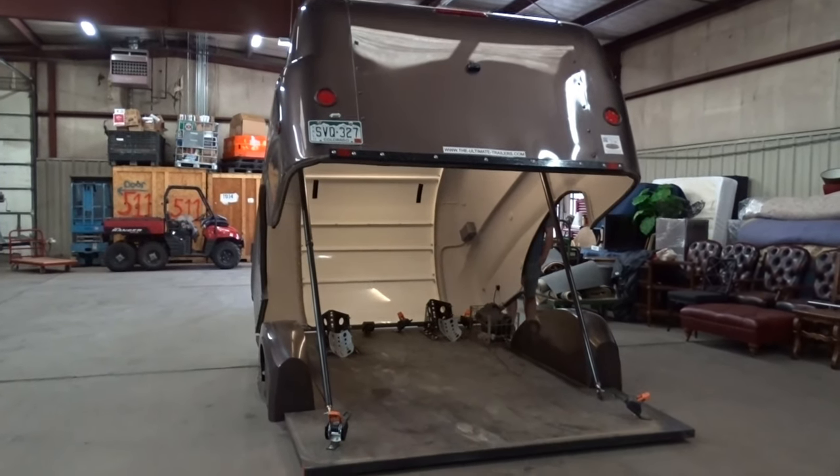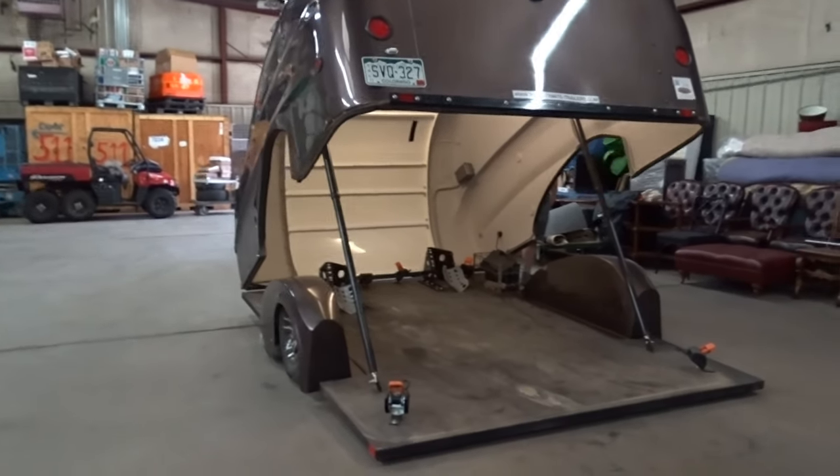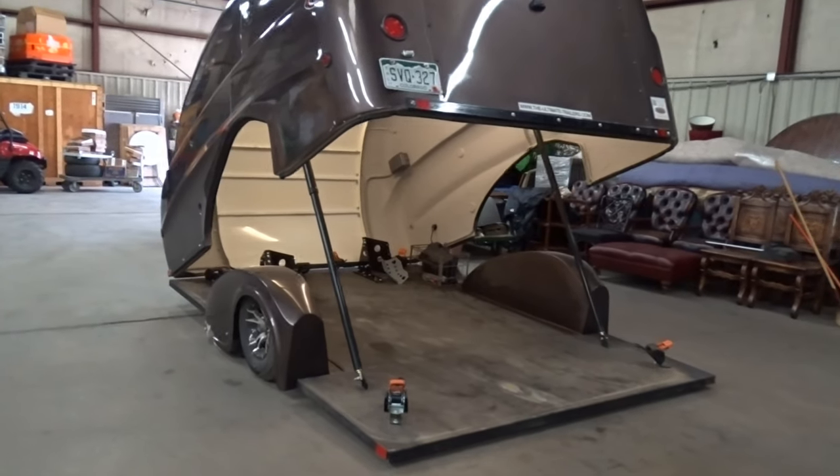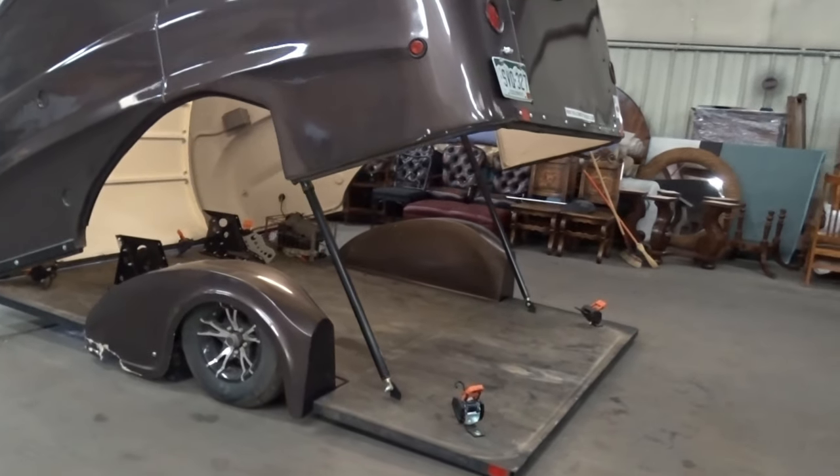You can see the lights inside. This has one ding on one fender — other than that, it's in great shape. If you want to make some room in your garage, you can actually store your motorcycle in here full time.